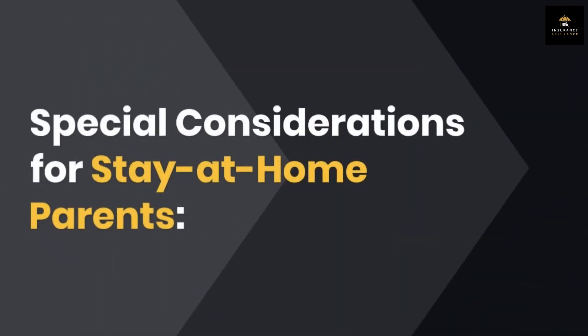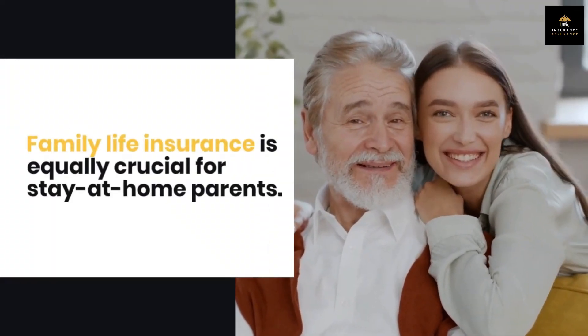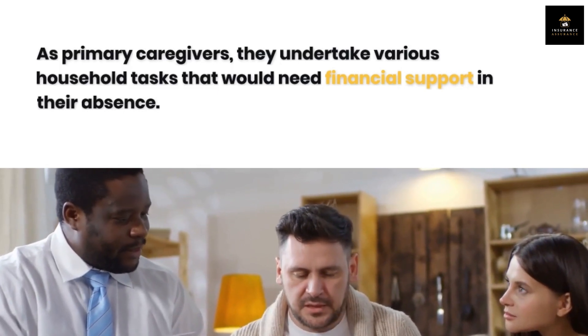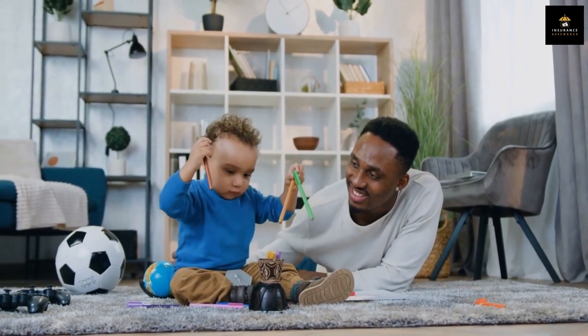Special considerations for stay-at-home parents. Family life insurance is equally crucial for stay-at-home parents. As primary caregivers, they undertake various household tasks that would need financial support in their absence. The payout from a life insurance policy can cover essential services like child care or house cleaning.